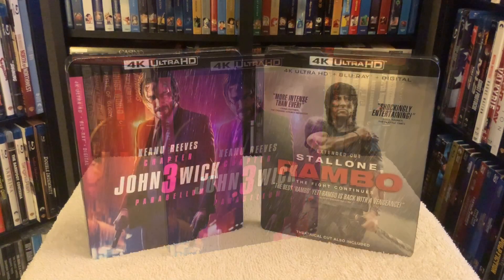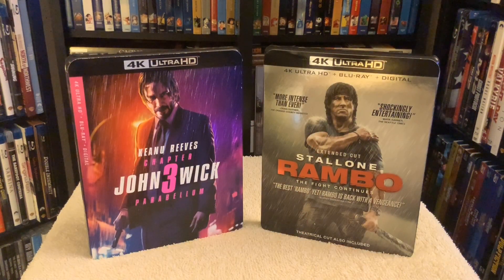Anyway guys, thought I'd do a quick review for both of these films on 4K. Hope you guys enjoyed it and as always, take care and I'll see you guys in the next one.